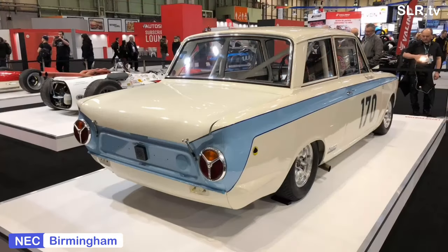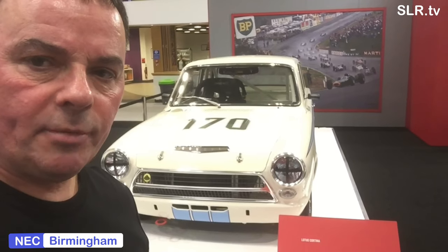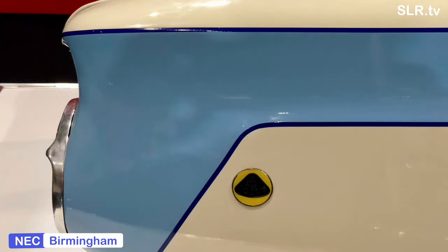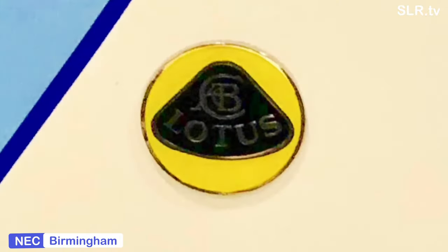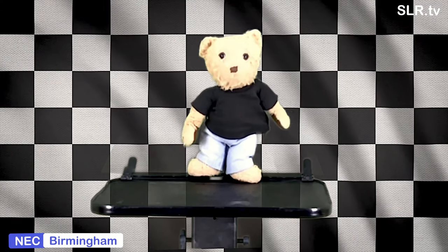Here's Steve-o. Here's the Lotus Cortina. Jim Clark dominated the 1964 season with this type of car, the Lotus Mark 1 Cortina. There were over 3,300 produced of the Mark 1 and production ceased in 1966.